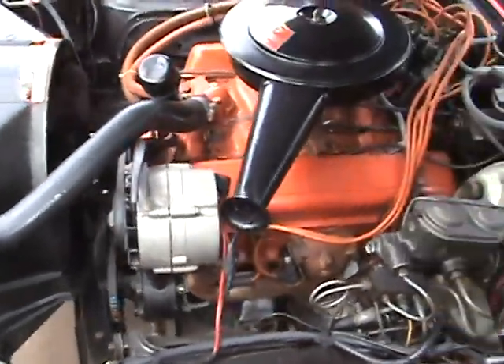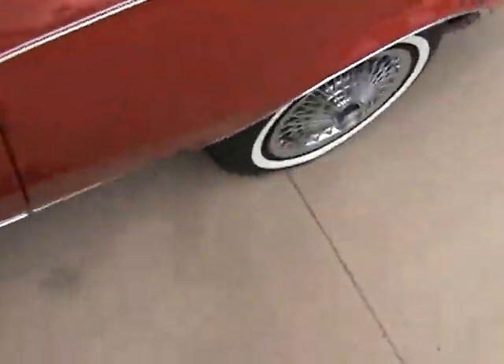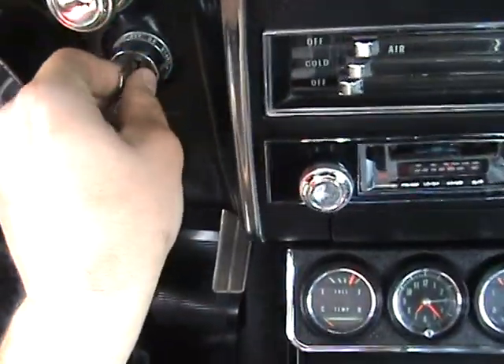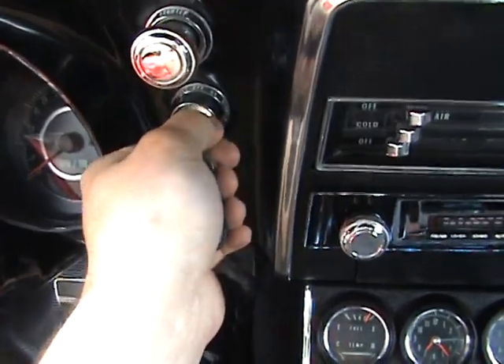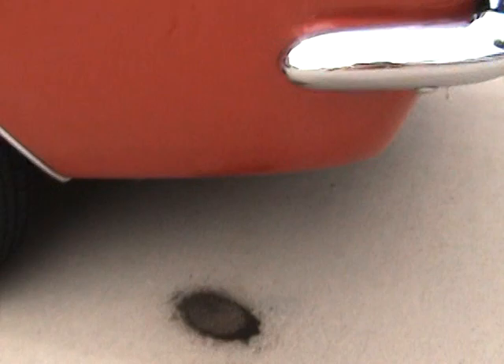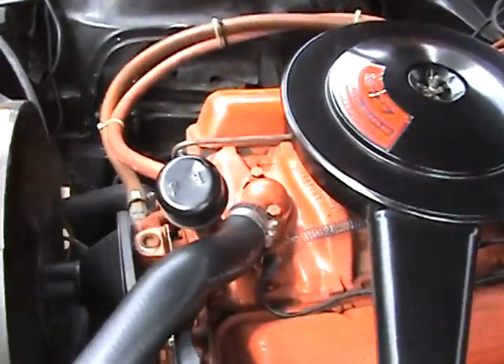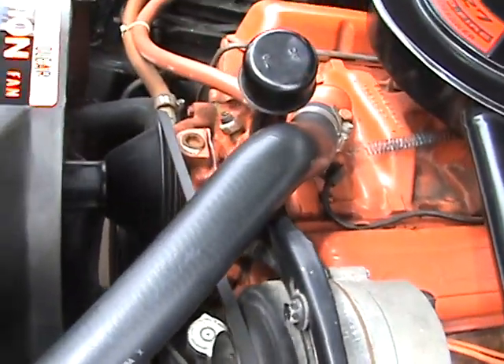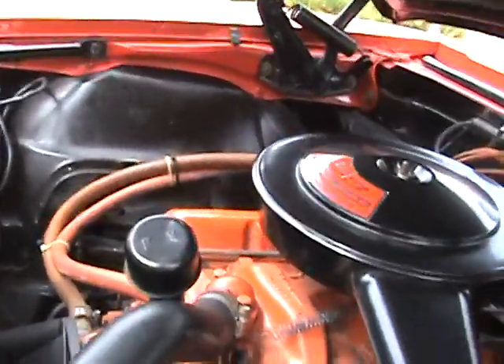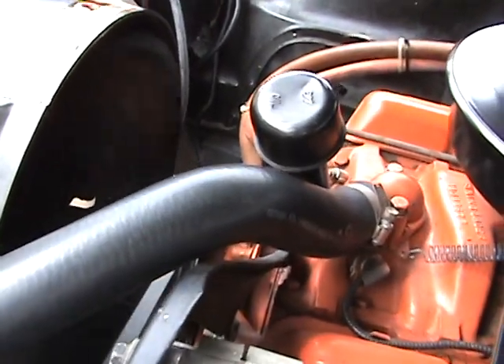I'll start it up real quick. It's got the stock exhaust on it, like what it came with — I think it sounds alright. Let's see if I can rev it. It felt a little loose.